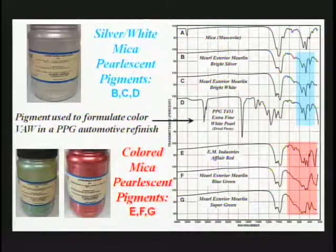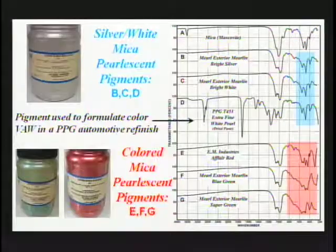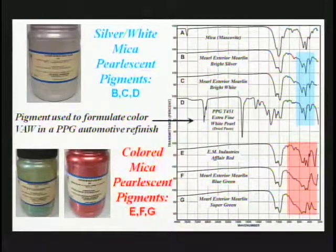These are white or silver micas — they don't produce color; they're used simply for their reflective properties or to produce luster. The more conventional mica pigments produce color by either absorption or interference with laminates of ferric oxide, chromium oxide, and others. We collected five pearlescent pigments from the same time period and found they fall into three groups with distinct absorptions from the non-colored ones. Bismuth oxychloride does not appear to have been used in refinishes. The refinish formula for VAW color specifies use of a PPG extra fine white pearl, which contains the same white or silver mica.